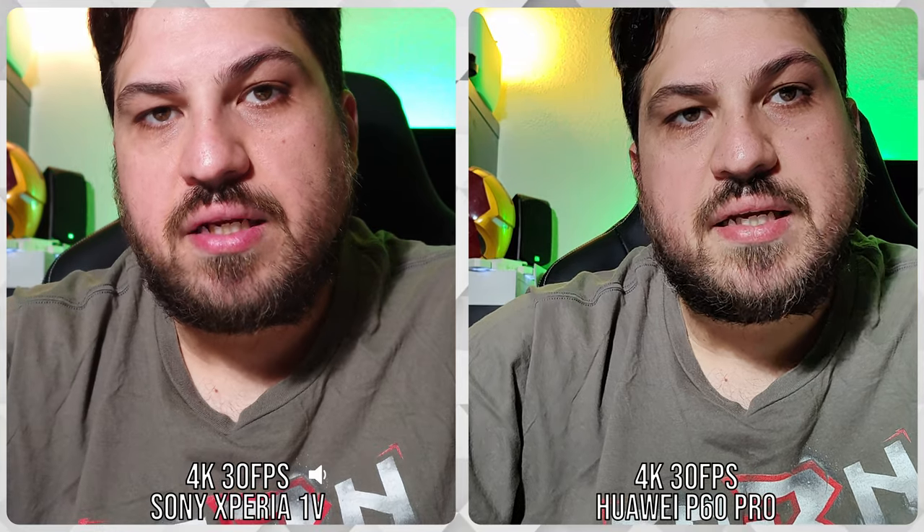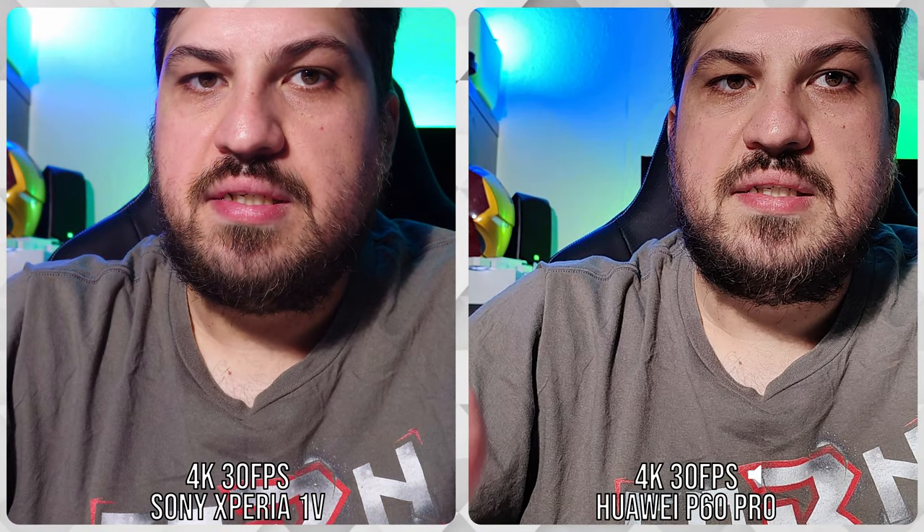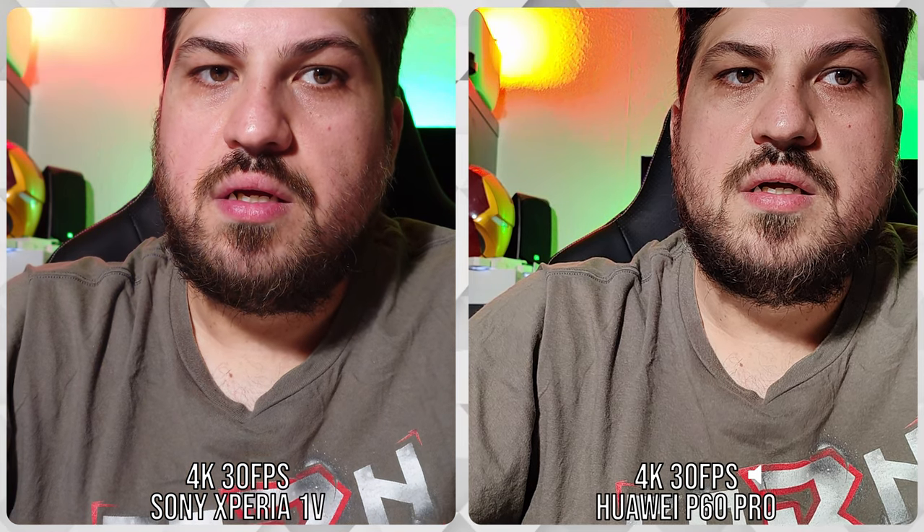I'm shooting in 4K 30 frames per second on both phones using the main lenses. On the Sony I activated the rear microphones, so it should be clearer when you're listening to me. How do you like the sound on the Huawei P60 Pro? I'm using the standard basic camera app on the Sony 1 Mark 5, not the Video Pro app. Looking at this picture, I think the reality of the colors is somewhere in between — the Sony is a bit too warm for me while the Huawei is a bit too cold.